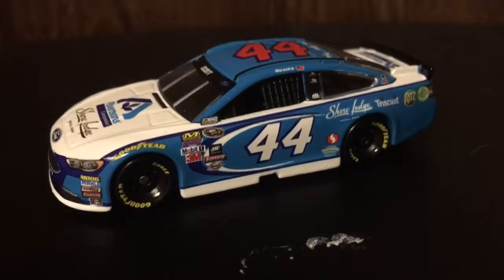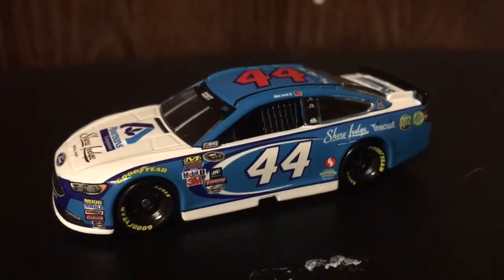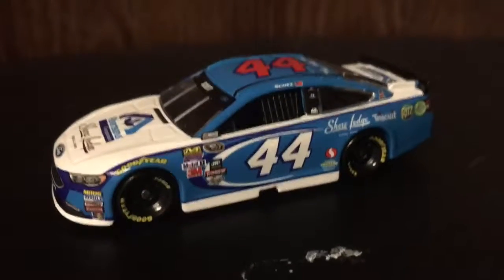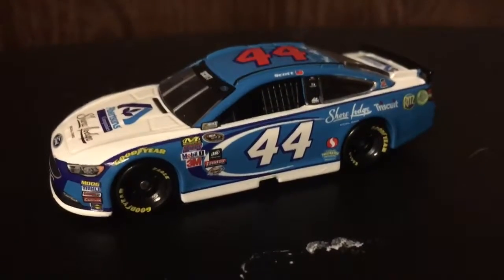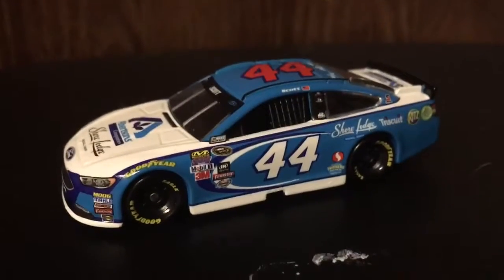If I was to give this car a rating, I would have to give it a 9 out of 10. Really nice car. Thank you for watching — please like, comment, and destroy that subscribe button. This is Zachary Tinkle, signing out.